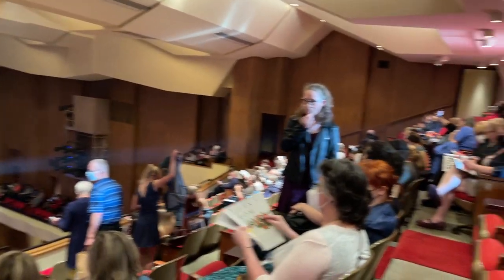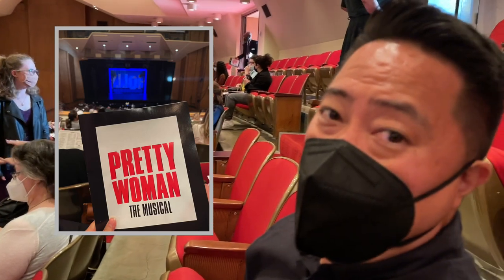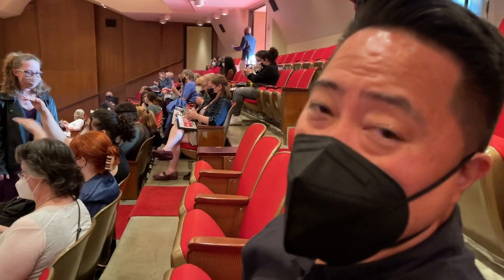Pretty Woman in Portland—Broadway in the PDX.